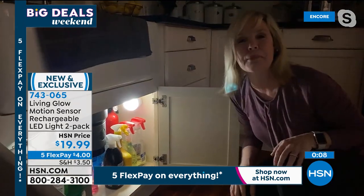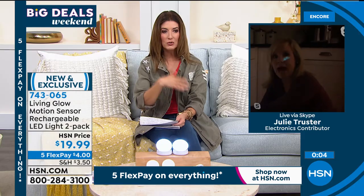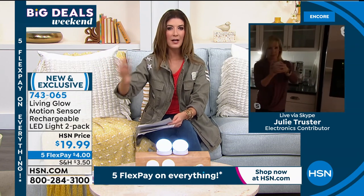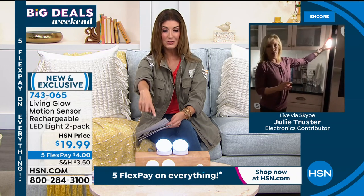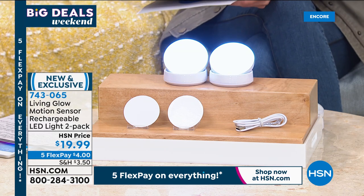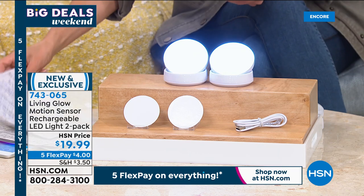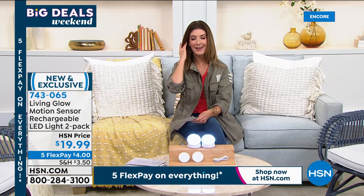Quick question Julie — could you take these camping? Once they're charged, could you take them to an RV, summer cottage, or a cabin that doesn't have great lighting? No matter where you go, whether it's your main home or a secondary home — these work anywhere. Thank you so much Julie, thanks for staying up late night with us and have a great weekend.